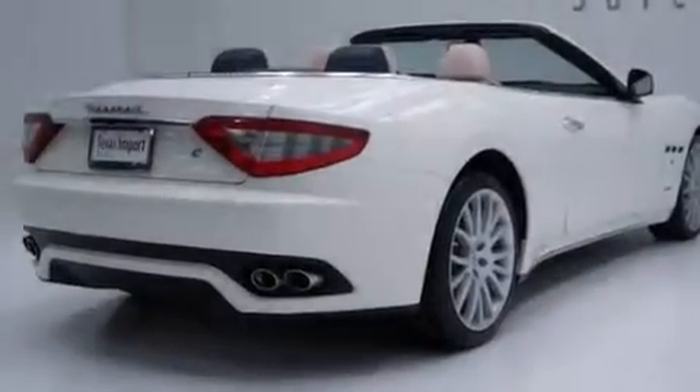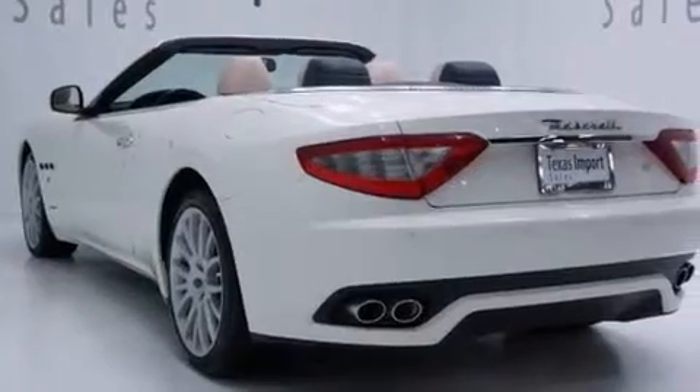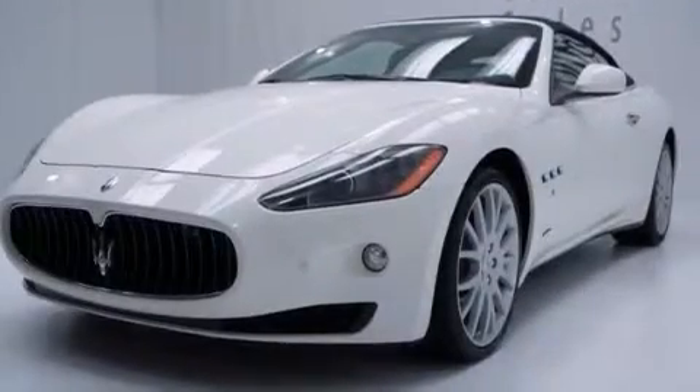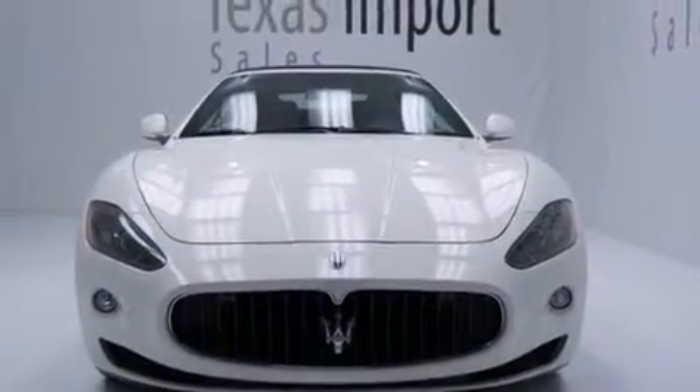Its top features include heated seats, a leather dash, traction control and stability control systems, xenon headlights, alloy wheels, and a tire pressure monitoring system.